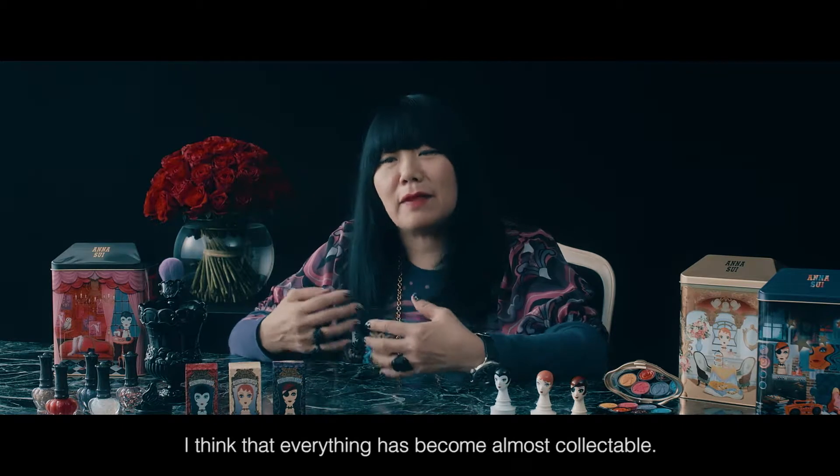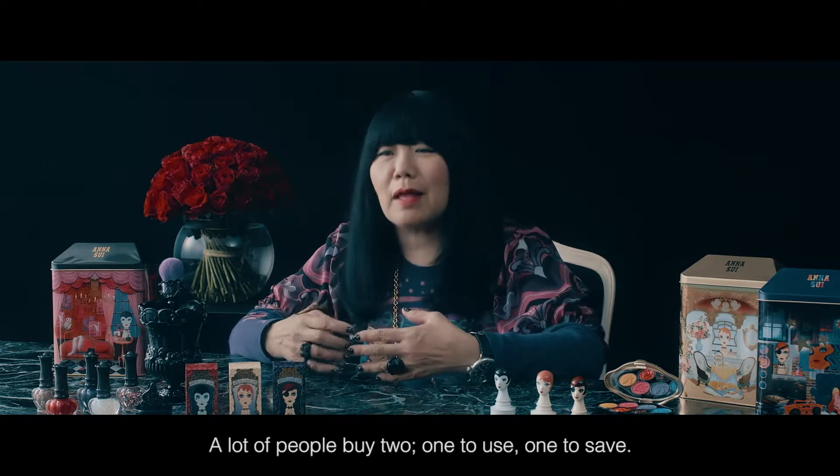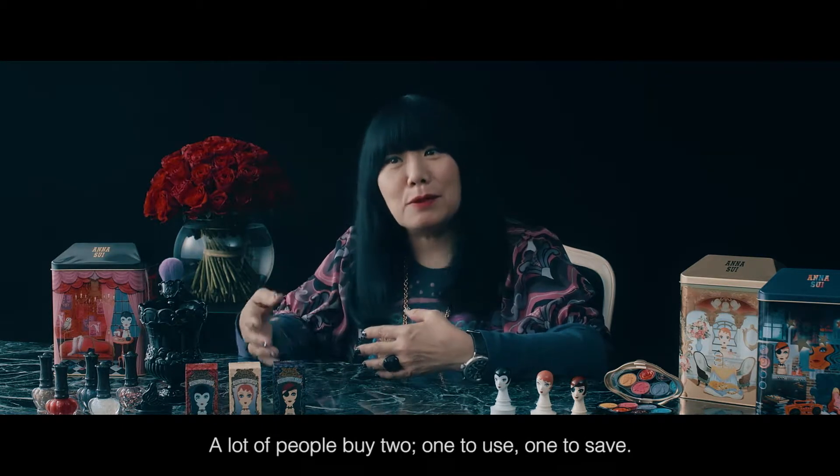And I think that everything has become almost collectible. A lot of people buy two — one to use, one to save.